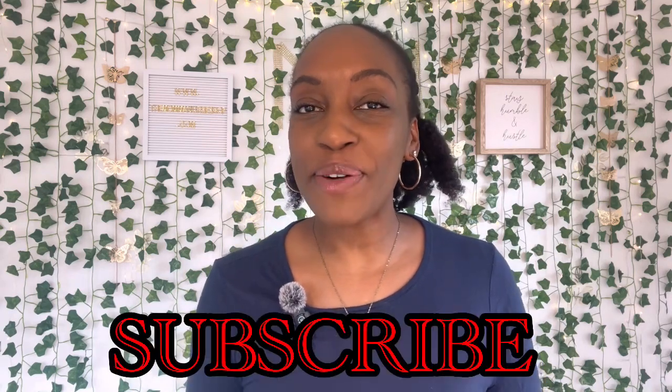Welcome everyone to the Mama Nurse channel. I'm Vanessa, and here we discuss all things nursing, motherhood, and lifestyle. Make sure you leave a like, subscribe, and hit that notification bell. I currently work PRN at two different hospitals and two different hospital systems, and both systems are bringing in foreign educated nurses to help fight this nursing shortage.